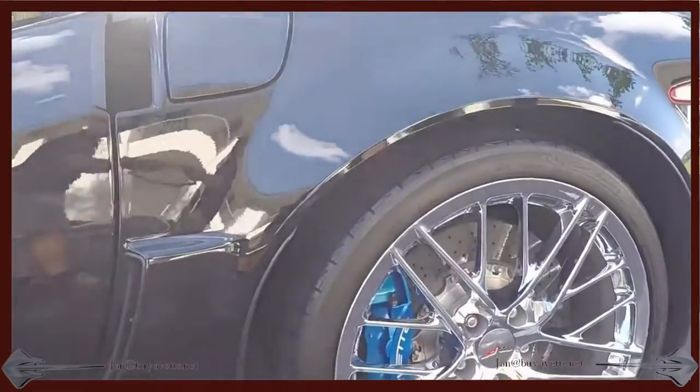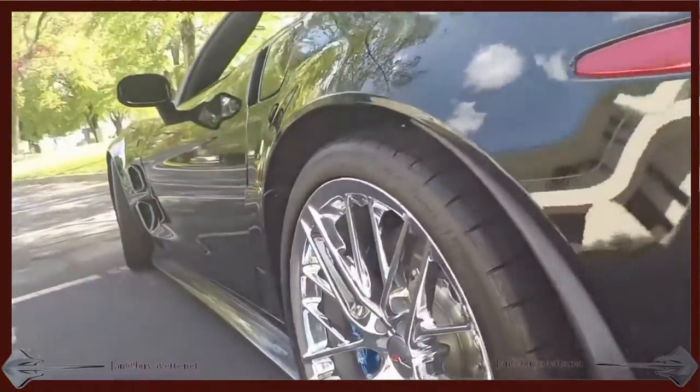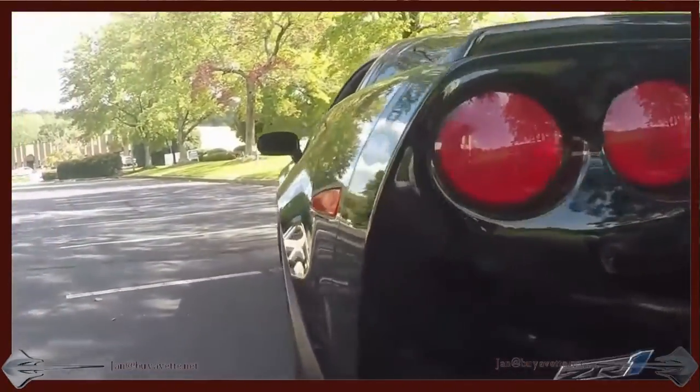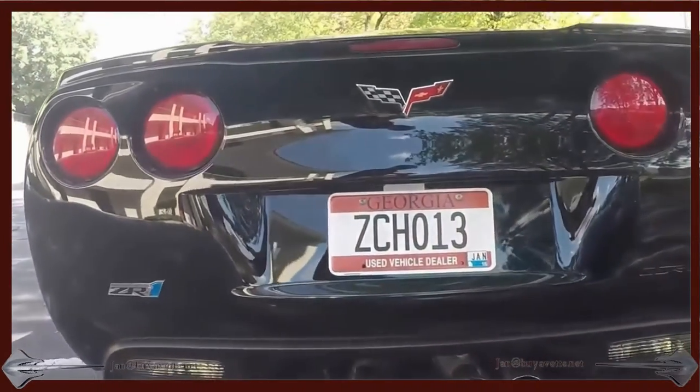I'm going to walk around the car and show you the most prominent places. Lovely looking brakes, lovely looking wheels. Coming toward the back here and you see how clean, deep, shiny that paint is.